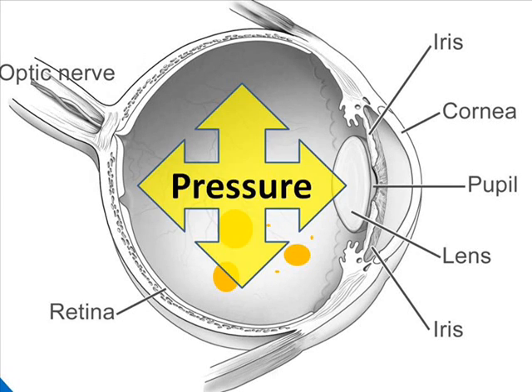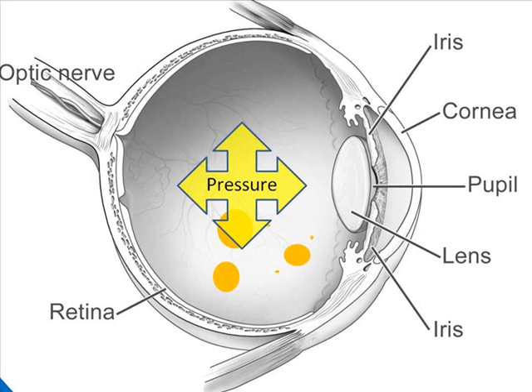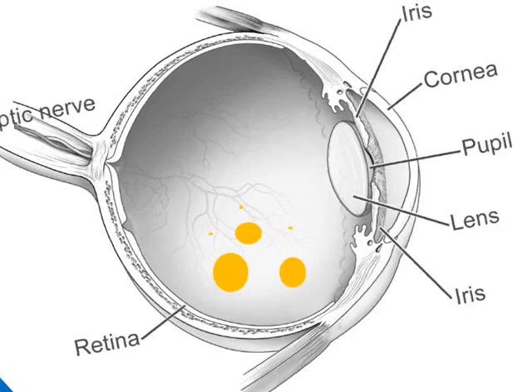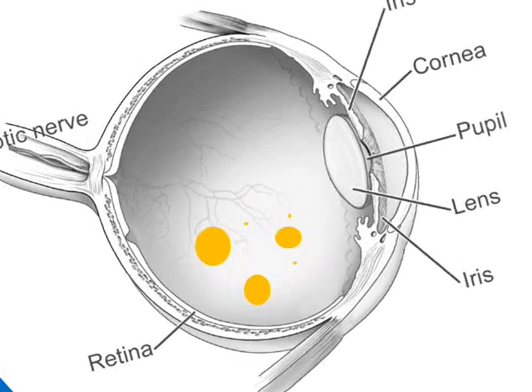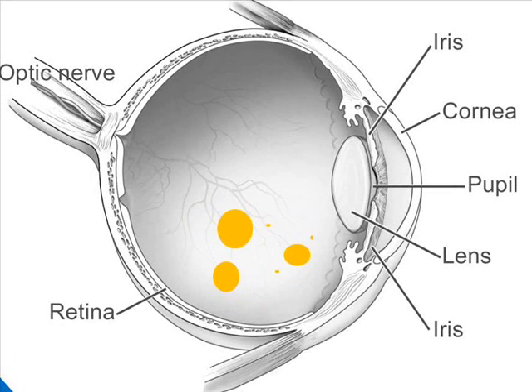The injection has the immediate effect of raising the internal pressure of the eye. This pressure may cause reduced vision as it prevents blood flow in the optic nerve and retina. Usually, this pressure will subside on its own within just a few minutes of the injection. After the injection, you may be able to see the medicine floating around in your eye. Any kind of motion, like sitting up after the injection or turning your eyes, stirs up the medicine within the eye. The visual effect of this stirring can be a little disconcerting at first.